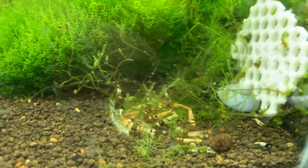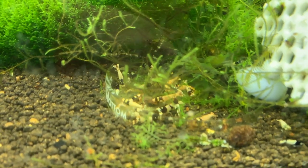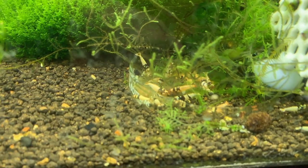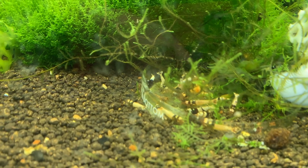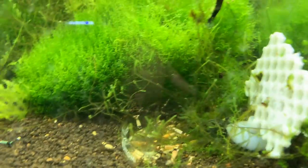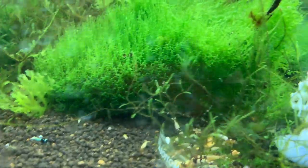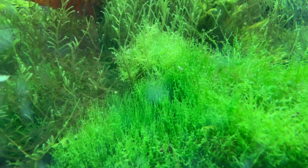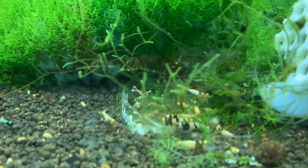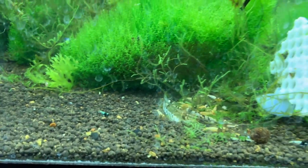Next door here are the Black Pintos. I've been meaning to get in there and do some culling for months and months. There are some Michelins in there, but there are some nice Black Pintos too with some different patterns — we've got the spotted head and some others. They're doing pretty good. This tank is in desperate need of a trim and there are tons more shrimp hiding back in there. You can see a little baby right there cruising around.